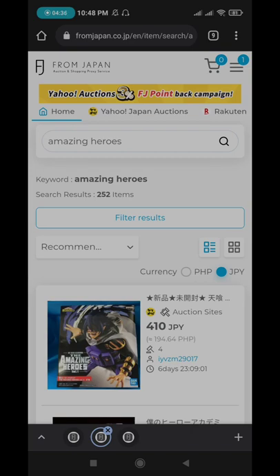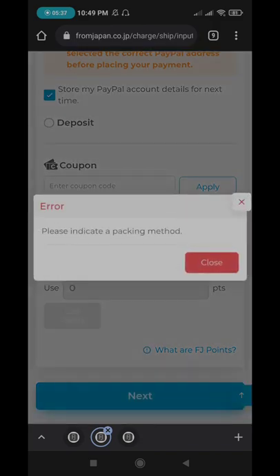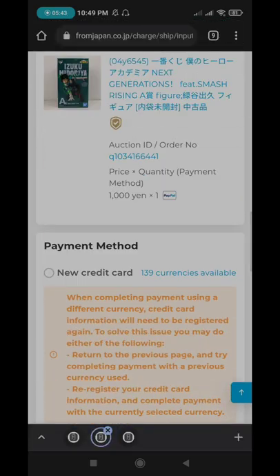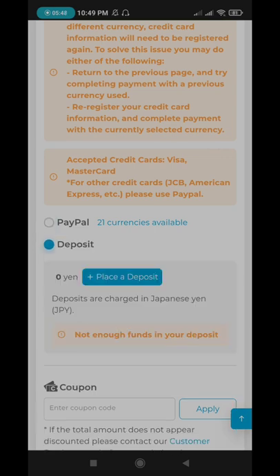So the question is, how are you able to pay? There are different ways to pay. You can use a credit card and you can also use PayPal. It's essentially the same thing, but I personally use PayPal for more secured transactions.